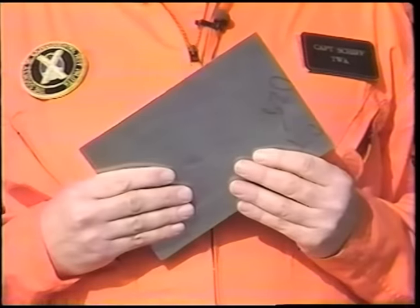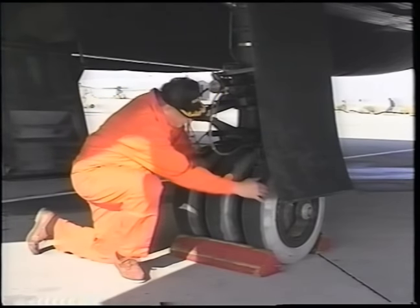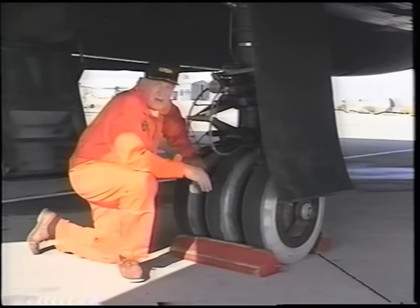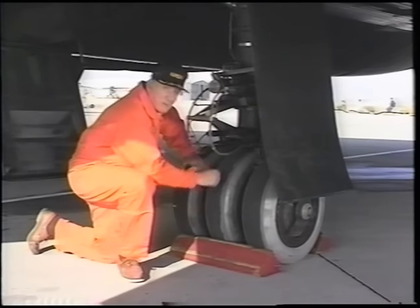This explains why 93% of the Blackbird's weight consists of titanium alloy — aluminum gets too weak at such high temperatures. This also is why the airplane is painted with high-emissivity black paint, which radiates heat almost three times as much as bare metal. The main gear tires are impregnated with aluminum powder to help reflect airframe heat during flight and keep the rubber relatively cool. The tires are inflated with nitrogen at a pressure of more than 400 pounds per square inch, making them as hard as rocks.